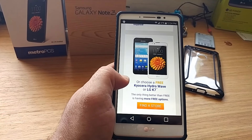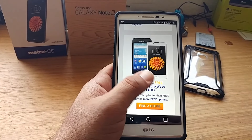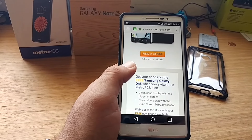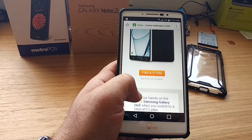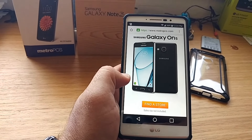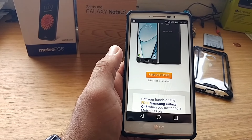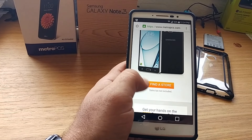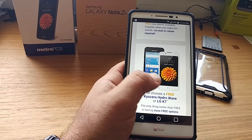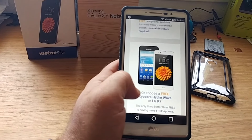If you've been trying to get out from whatever carrier you're on and you've been waiting, now's a good time — because the only thing you're going to have to pay for is your monthly service, which is as low as $30 a month. You can get the brand new Samsung Galaxy On5 for free, and all you have to do is pay your first month's bill. For $30 you'll walk out of the store with a brand new On5, the waterproof Kyocera Hydrowave, or the LG K7 in black or white.